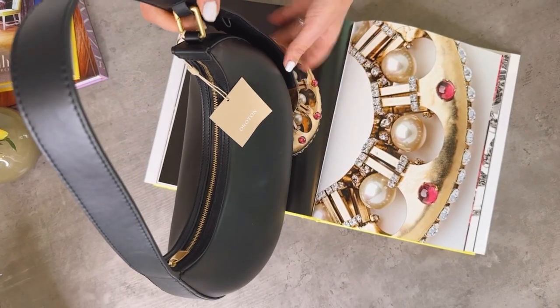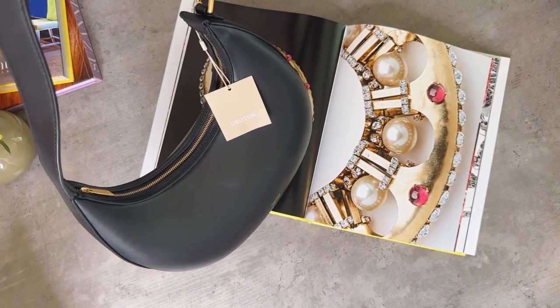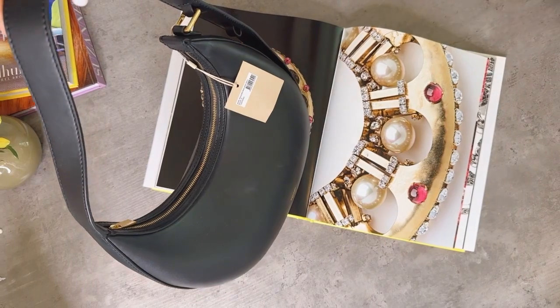Also, the hardware is gorgeous. This is an adjustable strap on this Auriton bag. It's brand new, and it comes with a dust bag.